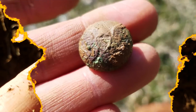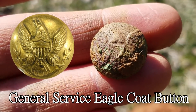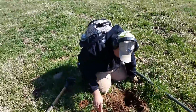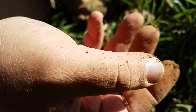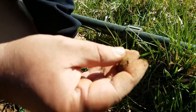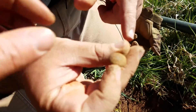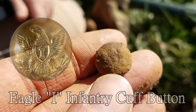Beautiful piece of Civil War history. Cleaning it off just to make sure there wasn't a letter in the shield - it's a general service eagle button, my first official good find of the trip. So happy about that. Let's find some more. Another digger finds a little button - it's an infantry button. Nice! I'll clean it up and see what it is.